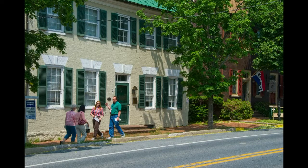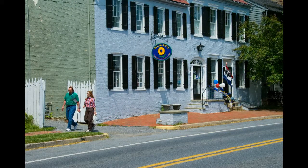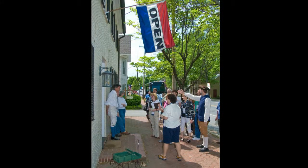New Market is a classic pike town which offers travelers, teamsters, and stagecoaches lodging, dining, and repair opportunities. Many unique shops have given this town the moniker of Antiques Capital of Maryland.